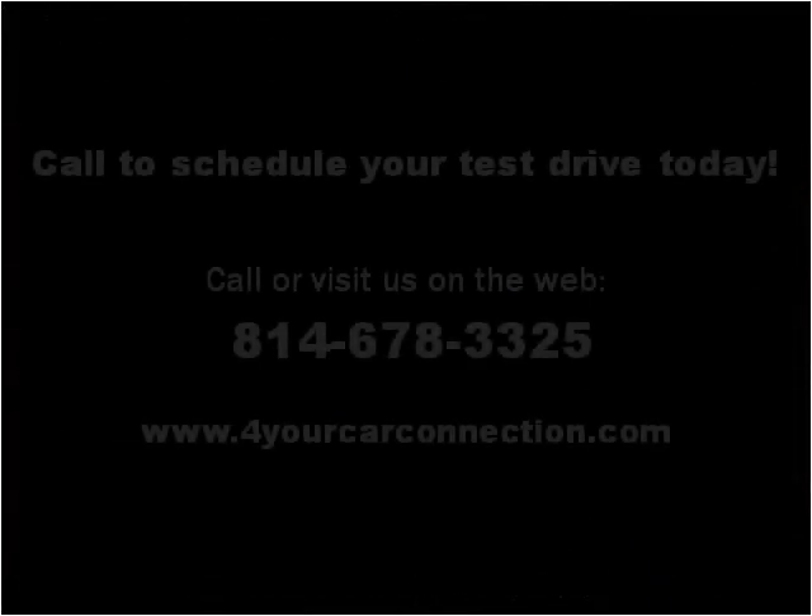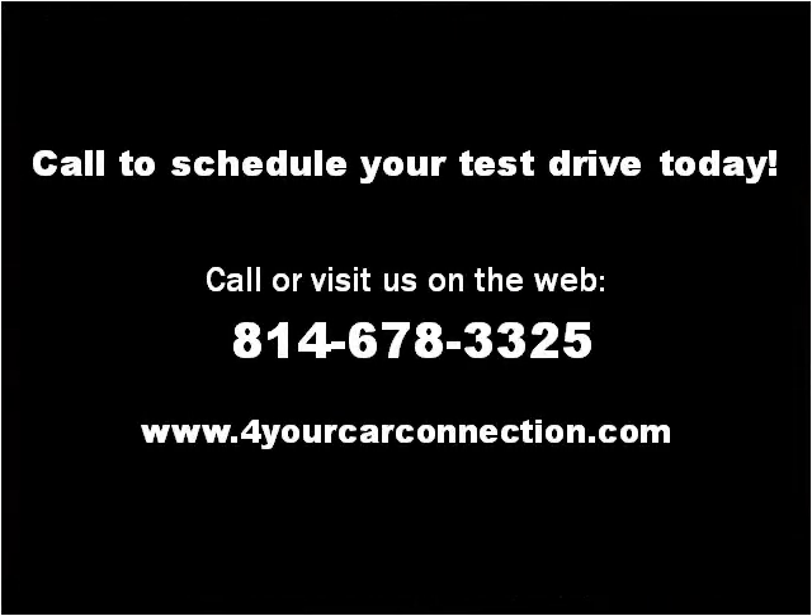Please visit our website at foryourcarconnection.com. Thank you.